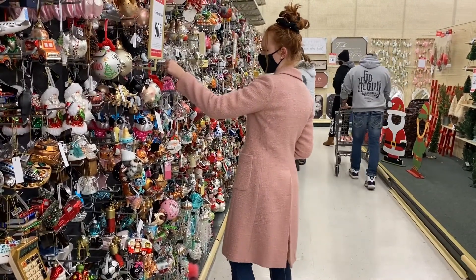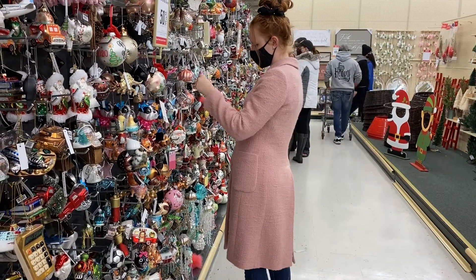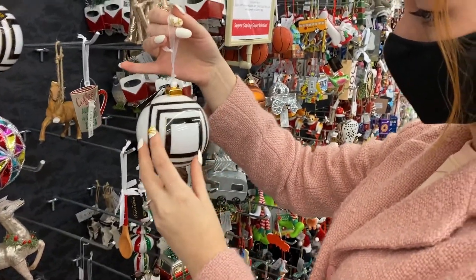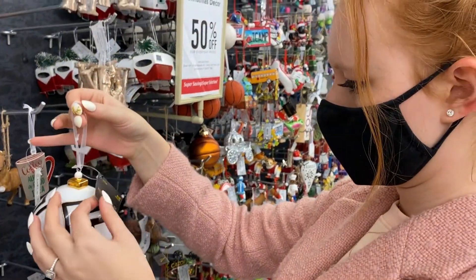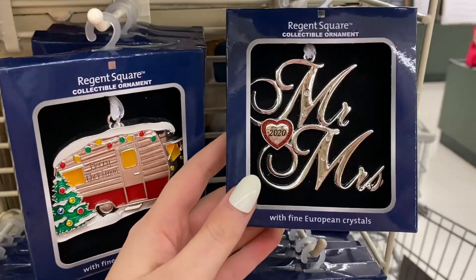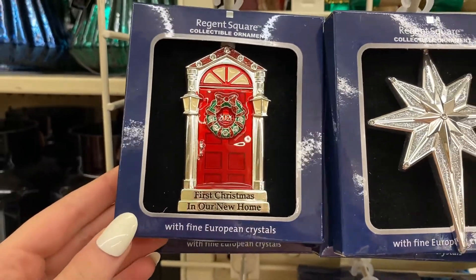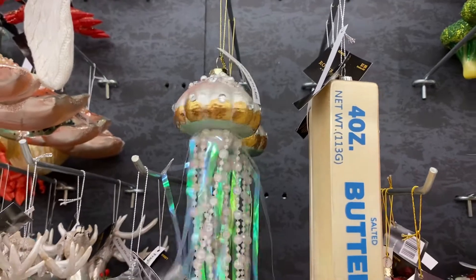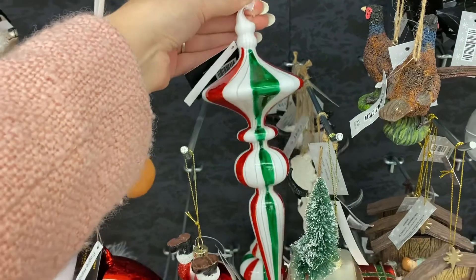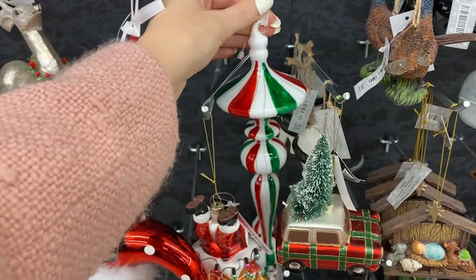I love looking at all the ornaments at Hobby Lobby. I feel like they have such a unique selection. Normally they aren't as busy as it was today — the store was just unbelievably packed, so that's why I don't have any audio on this video. You could barely even hear me talking. They have the strangest ornaments — right next to this jellyfish ornament that I thought was super cute, they have a stick of butter. Kind of random, but I'm here for it.